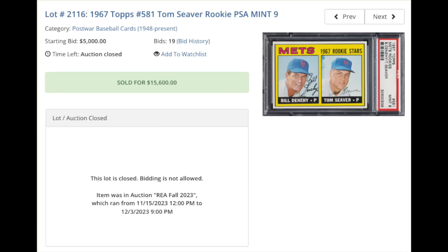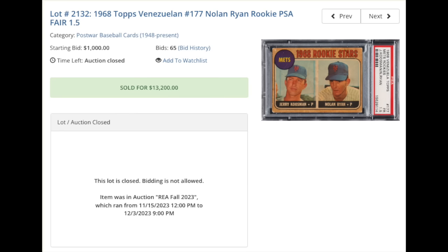More Hall of Fame rookies in PSA Mint 9 grade. Tom Seaver, 1967 PSA Mint 9, $15,600 — another card from the tough high-number series of that year. Another Hall of Fame rookie pitcher from the 1960s, Nolan Ryan, 1968 Topps Venezuelan. The Venezuelans were made in Venezuela, as you may have guessed, and are extremely rare — sort of just a different paper stock than the standard cards, but otherwise look identical. PSA Fair 1.5. It's really tough to do much better than that, as these are almost always in low grade. $13,200.